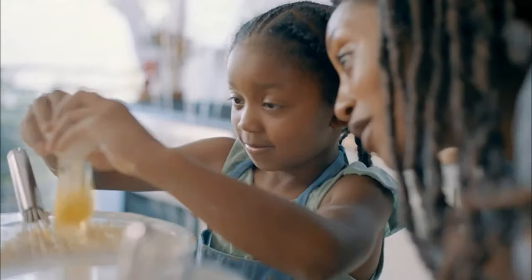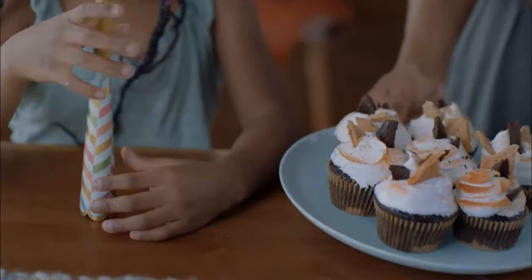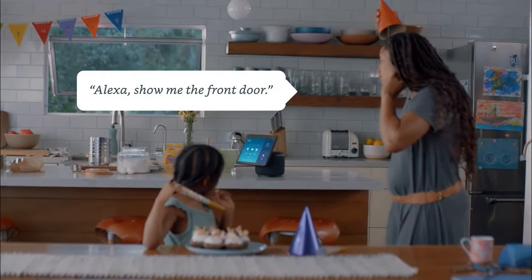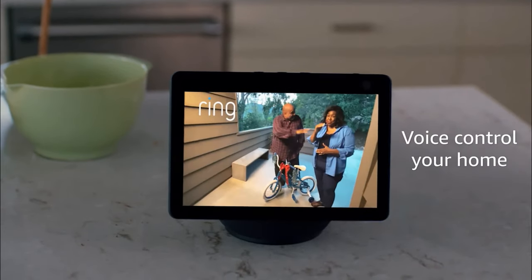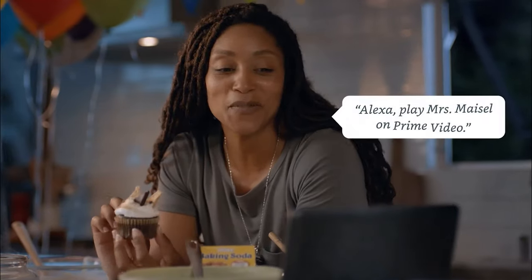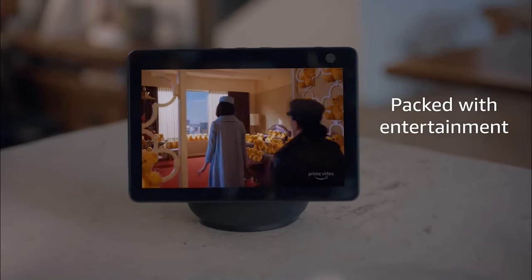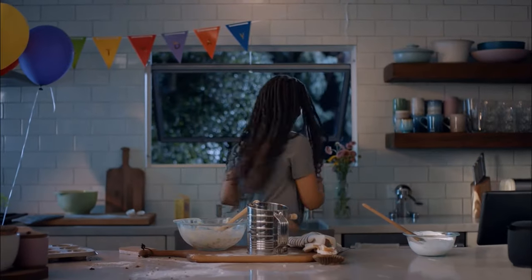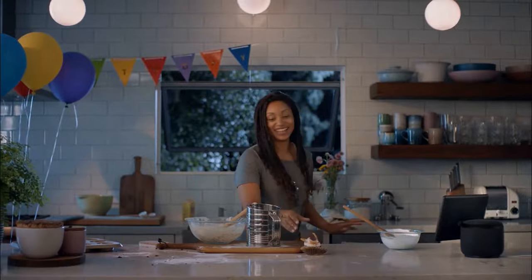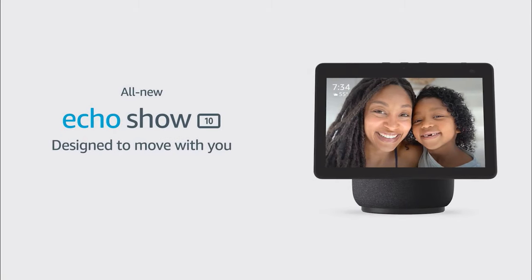In addition to showing you recipes and allowing you to watch Netflix while in the kitchen, the Echo Show 10 comes with Skype and Zoom integration. Since it features a 13 megapixel camera, your video calls will likely look much better than what they currently do on your laptop. The extra resolution isn't put to waste, allowing the smart display to pan and zoom in real time to ensure your face is always in the center of the frame. With a price tag of $250, the Echo Show 10 for 2020 is a huge upgrade over the previous model and definitely quite a steal for what it offers.